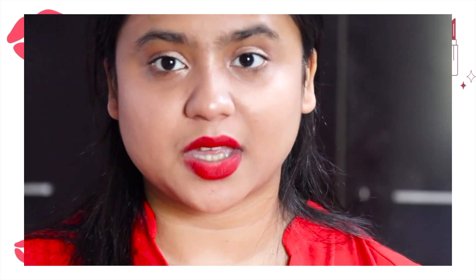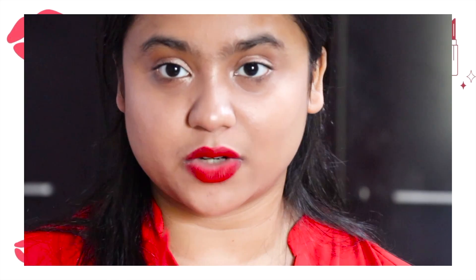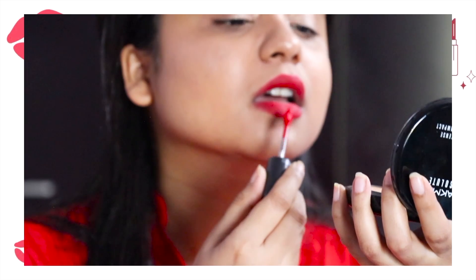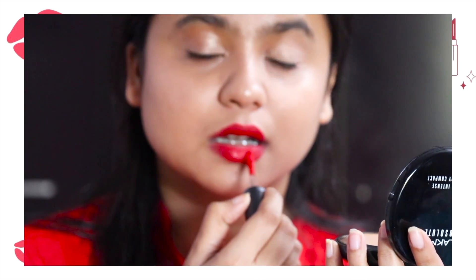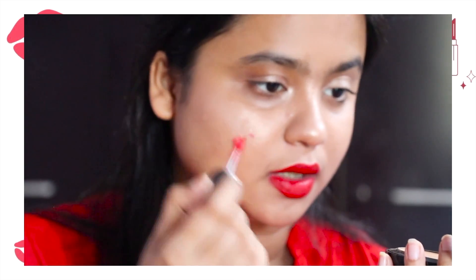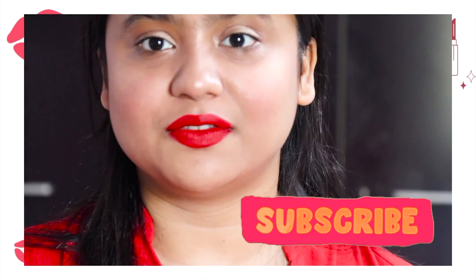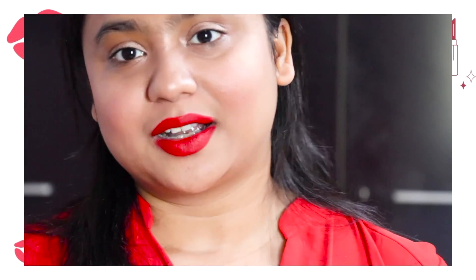So now I'm going to finally go with the final lipstick. This is by MAC again — I am a fan of MAC lipsticks, hands down. This is called Feels So Grand. This is my birthday lipstick, so let's just go with it. I think I'm just going to add a bit of this lipstick on my cheeks as well, to add a bit of color.